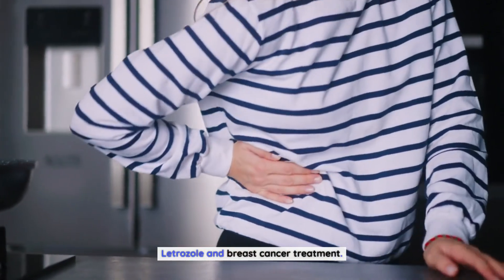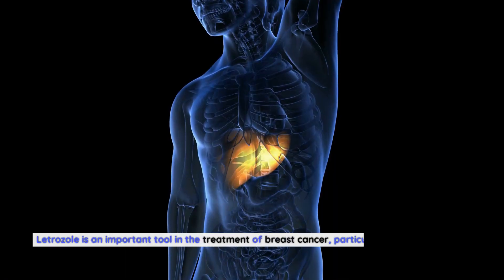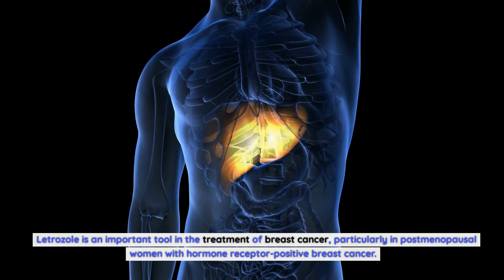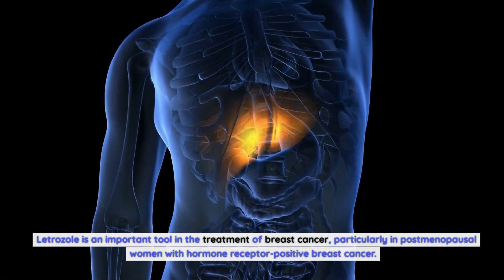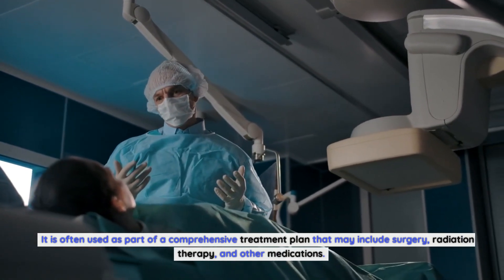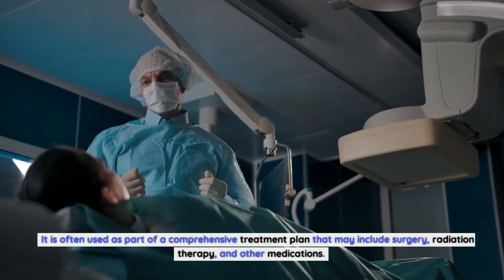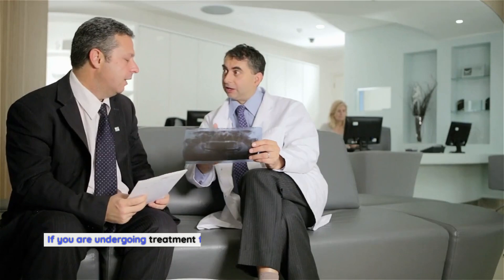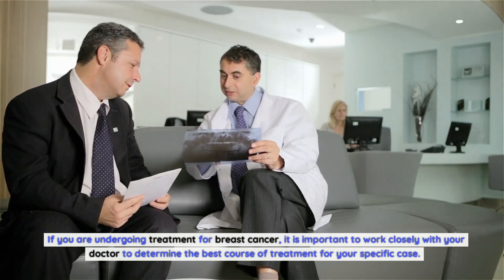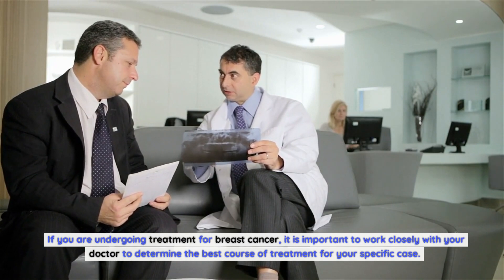Letrozole and Breast Cancer Treatment. Letrozole is an important tool in the treatment of breast cancer, particularly in postmenopausal women with hormone receptor-positive breast cancer. It is often used as part of a comprehensive treatment plan that may include surgery, radiation therapy, and other medications. If you are undergoing treatment for breast cancer, it is important to work closely with your doctor to determine the best course of treatment for your specific case.